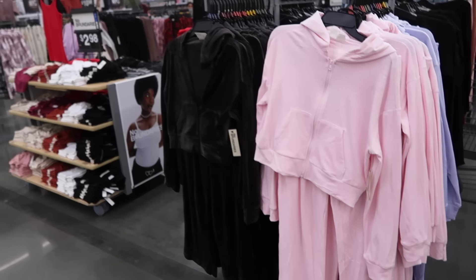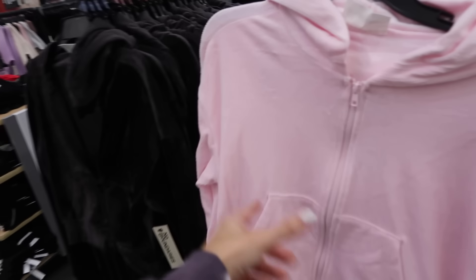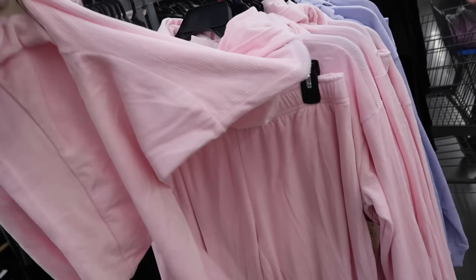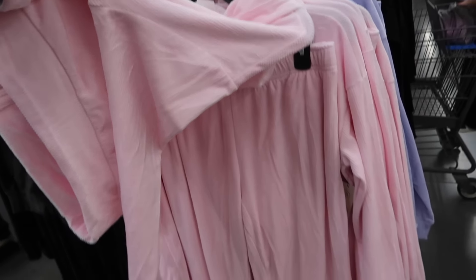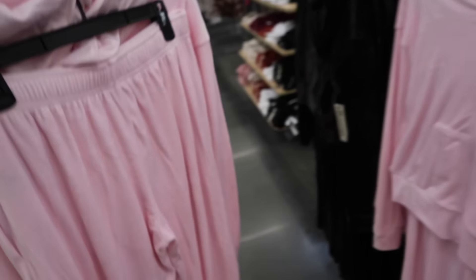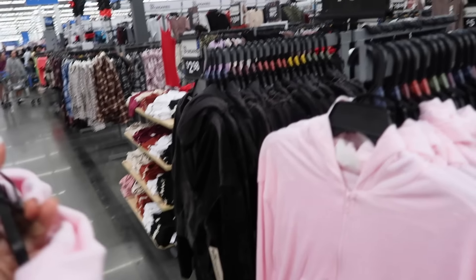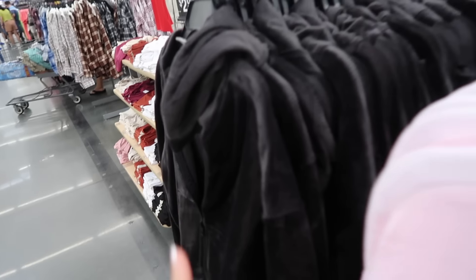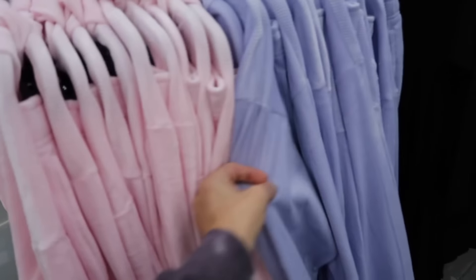Sneak peek velour sets from No Boundaries. These are zip front, kangaroo pocket, drop sleeve with the banded wrist and banded bottom, hood in the back. The pants have that elastic waistband, nice and flowy through the leg. How cute are these sets? They're $19.98 — you really can't beat it. Also comes in charcoal and I love the lavender.